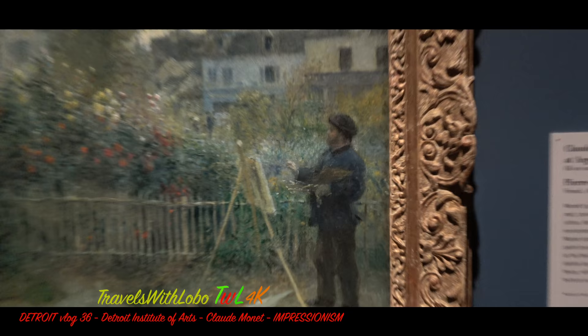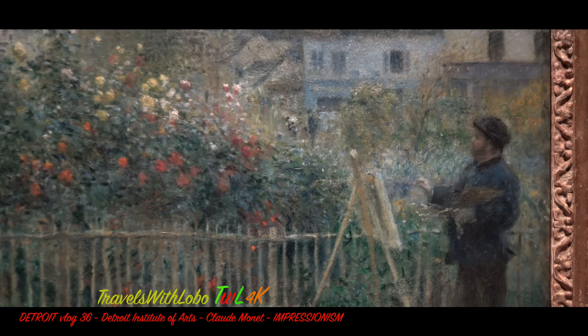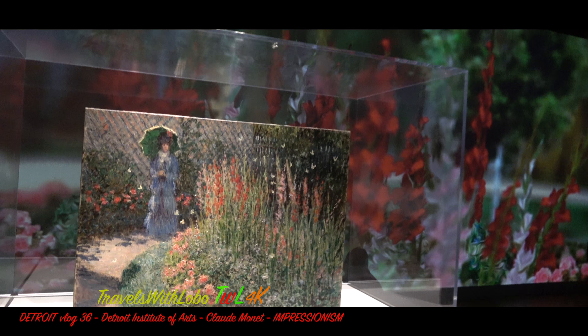Finally, Monet painting in his own backyard in Argenteuil, done by fellow Impressionist Pierre-Auguste Renoir. And that brings me back to the one Claude Monet painting that the Detroit Institute of Art has, which was painted in Argenteuil. Just look how beautiful this display is.